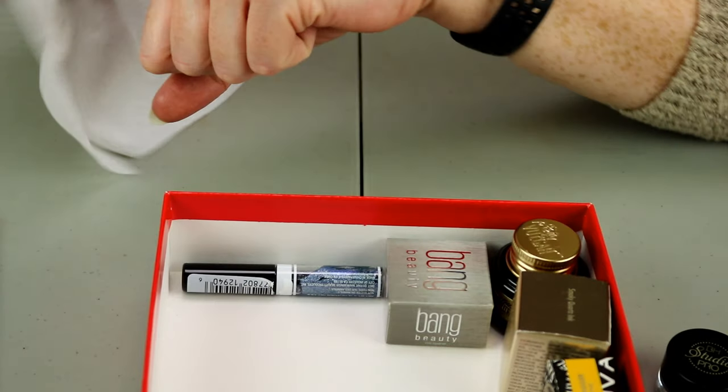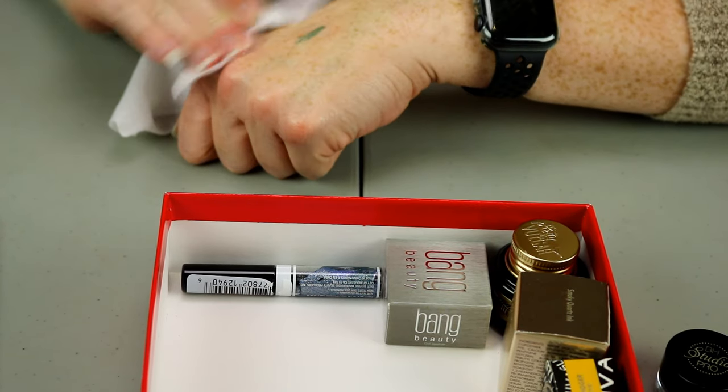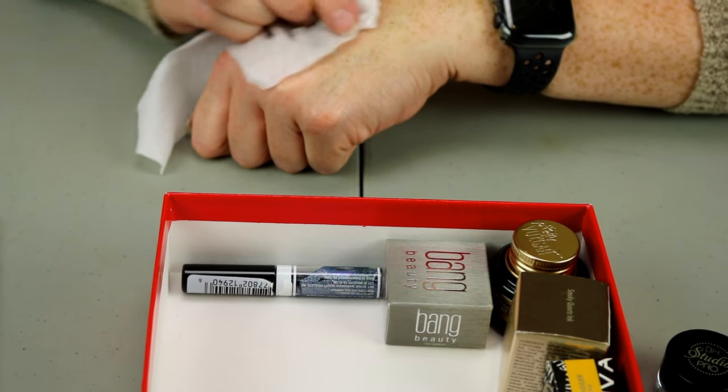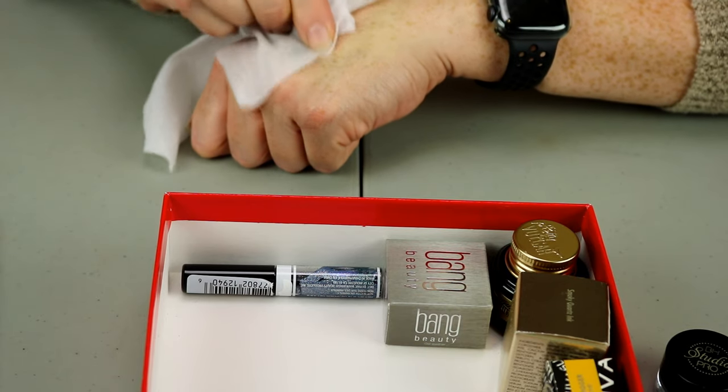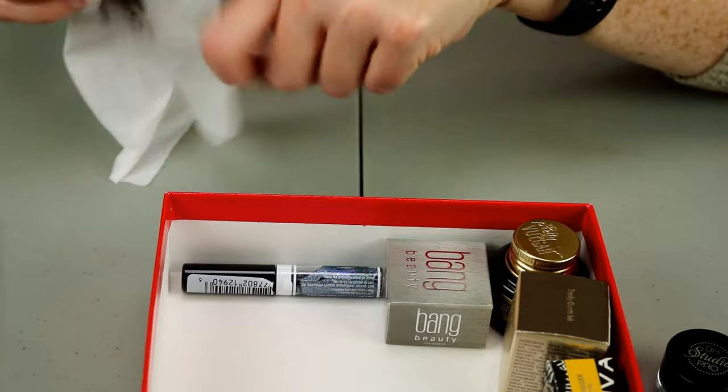The winner on this hand for staying power is that Wet and Wild one — that one doesn't want to come off at all. I still have some of that Jazzberry over here though — that sucker didn't want to come off at all.